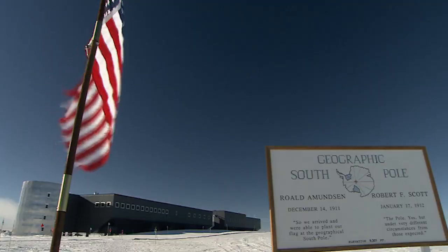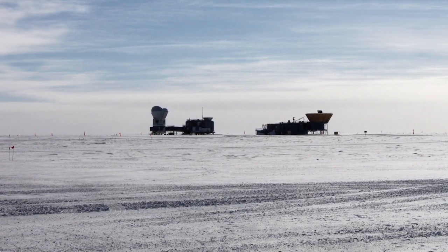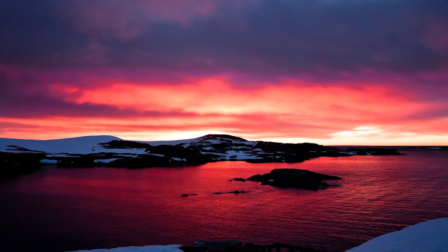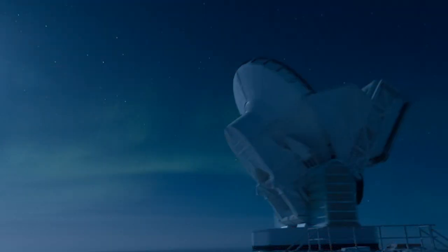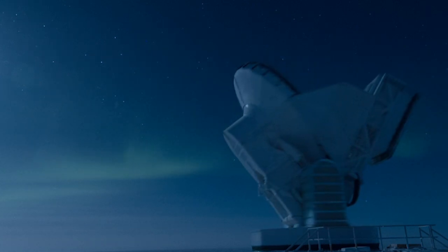Antarctica is a desert, technically. The South Pole has very little water, in part because it is so cold. The other thing that's really helpful down there is the sun rises and sets only once per year. So during the nighttime, the observing is extremely stable, and we can look at a single patch of sky 24-7.